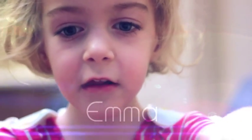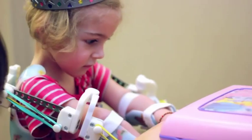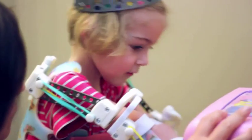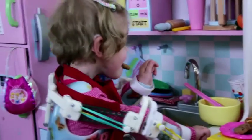When she was born, her legs were up by her ears, her shoulders were internally rotated, she had ulnar deviation on her hands and rocker bottom feet. A geneticist came upstairs and told us she had arthrogryposis multiplex congenita.